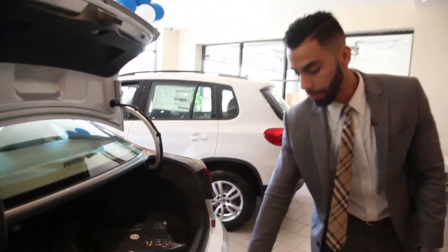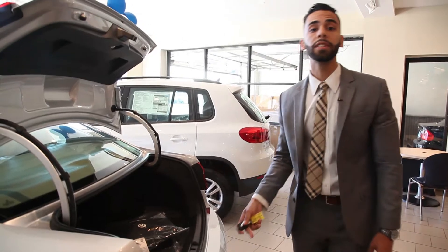If you come over here, I'm going to show you this beautiful engine. It's a TSI — it's a 1.8 turbo.